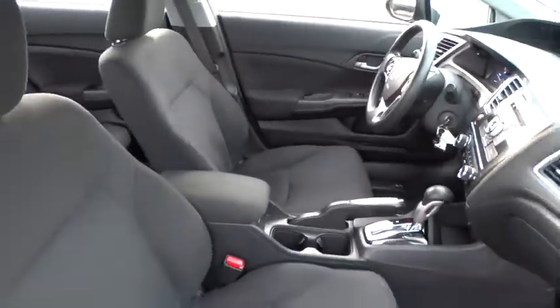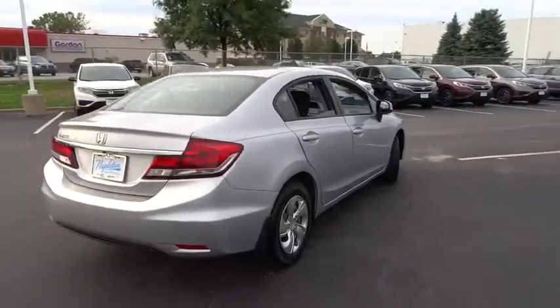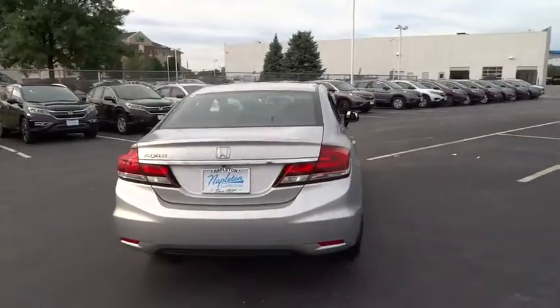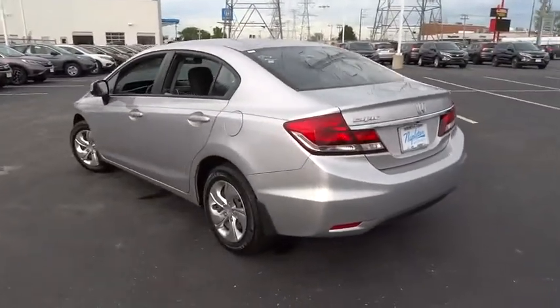Power windows, security system, electronic stability control, trip computer, brake assist, panic alarm, remote keyless entry, tachometer, cloth seat trim, front reading lamps, driver vanity mirror, front bucket seats, tilt steering wheel.